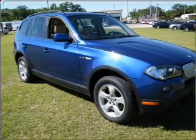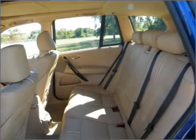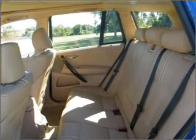Let the outside in with a built-in sunroof. Pamper yourself with memory settings. Let us put you in the driver's seat today — call or click to contact us.